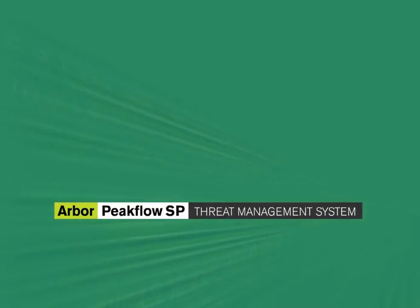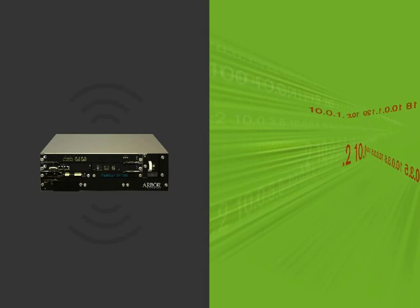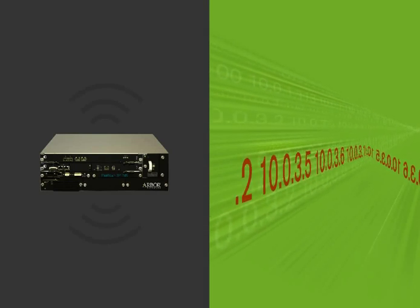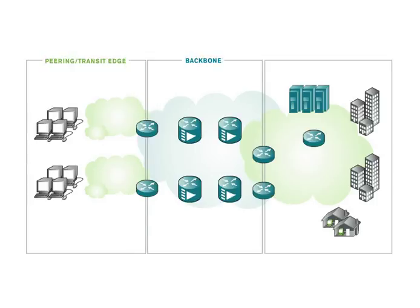To address this problem, Arbor created the PeakFlow SP Threat Management System, or TMS, to surgically remove attack traffic while allowing good traffic to flow through. TMS is a fully integrated component of the PeakFlow SP solution that can perform packet-level surgical mitigation, supporting up to 40 gigabits per second of traffic.